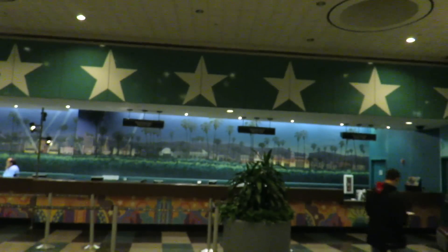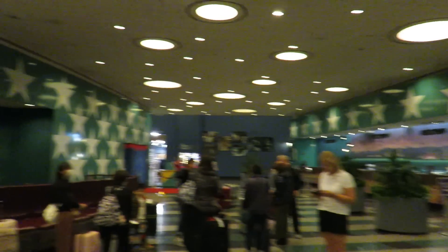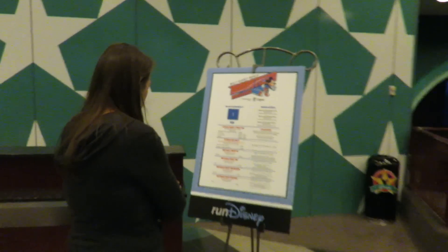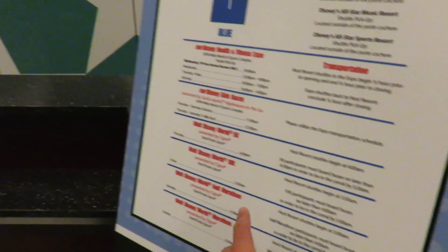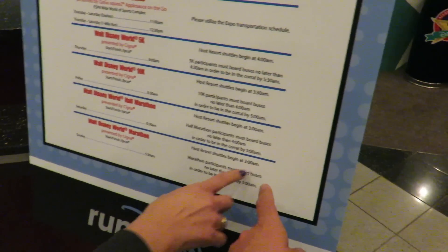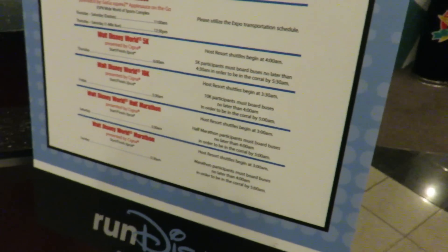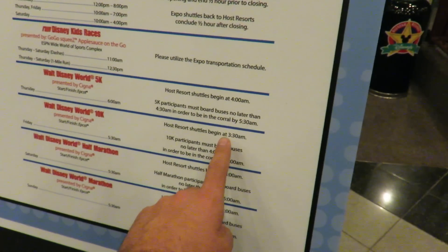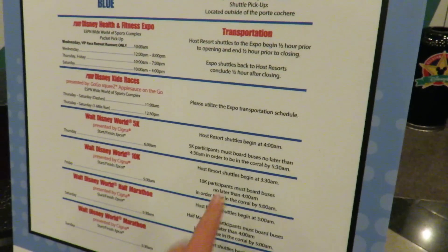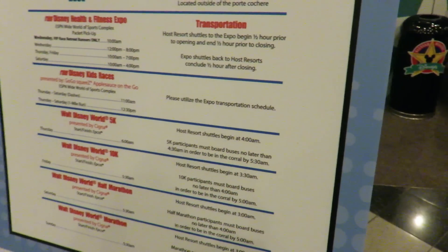Here is the lobby for the All-Star Movies Resort — very cool. They're playing The Incredibles on the movie over there. Here is the marathon weekend schedule for the shuttles. Host shuttles for the full marathon begin at 3 a.m., same for the half marathon. 3:30 a.m. for the 10K. Tomorrow we can sleep in, but we can only board between 4 and 4:30 in order to be in our corral by 5:30.